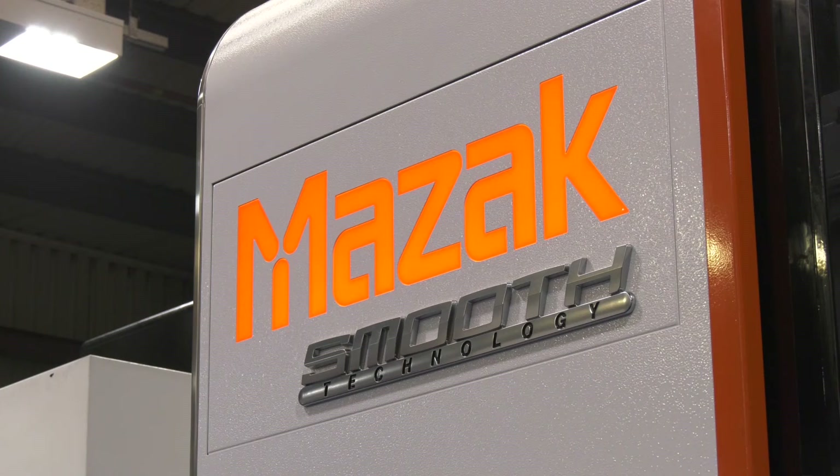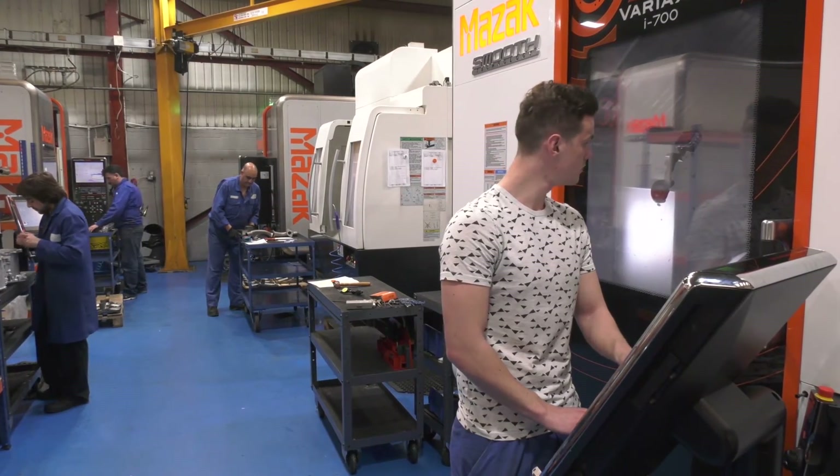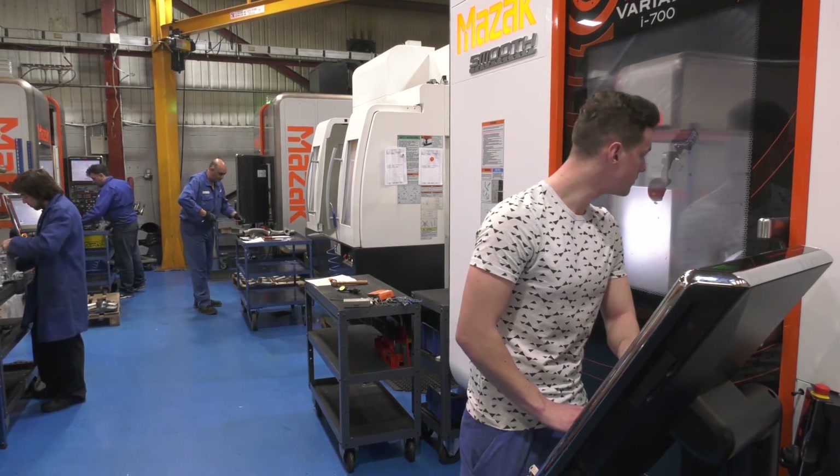Would you say that your partnership with Mazak has really helped your company achieve its goals? Yeah, I'd say it has. We're all about investing in the latest technology, the latest components and machines available, and the tooling as well. Without investment you're going to be left behind, and I think that's what's happened with a lot of British industry in the past — and we don't want to be in that position.